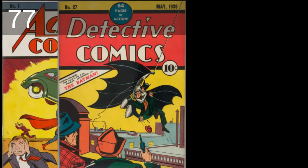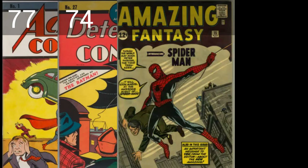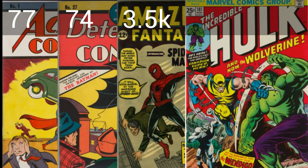Round 4 is rarity. Part of the reason these books are so expensive is because they are legitimately rare. For Action 1, there are only 77 copies on census. For Detective 27, there are merely 74. Compare that with Amazing Fantasy 15, the first appearance of Spider-Man, which has over 3,500 CGC-graded copies, or Hulk 181, the first appearance of Wolverine, with over 15,000 graded. So in comparison, these books are super rare. The difference between them — 77 versus 74 — is so close that I'm calling this round a tie as well.